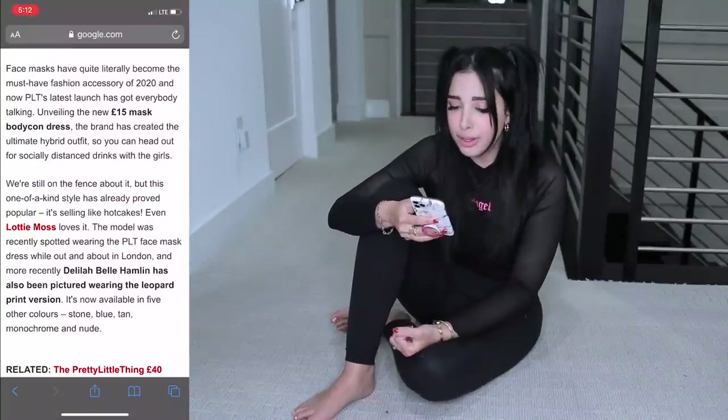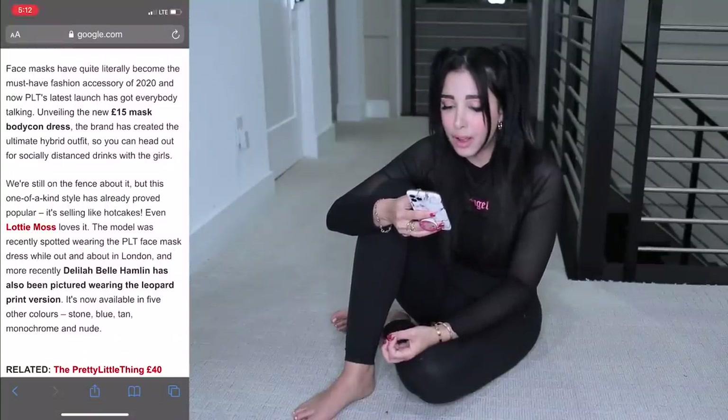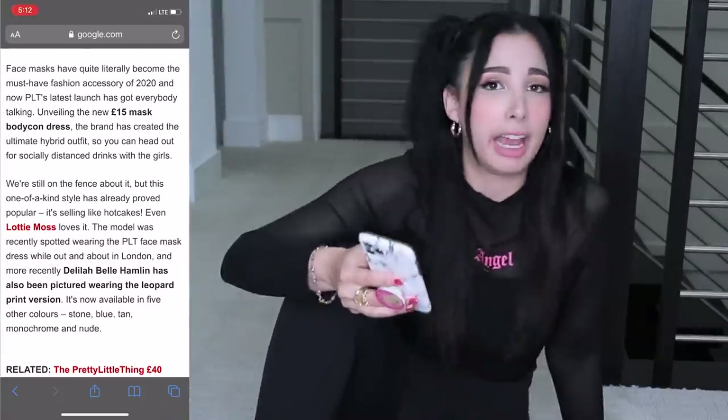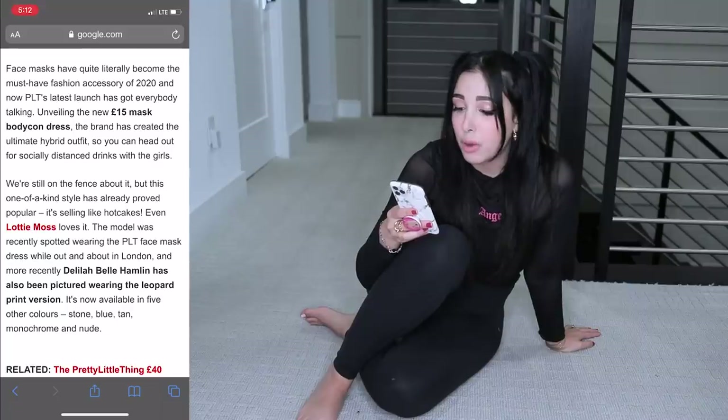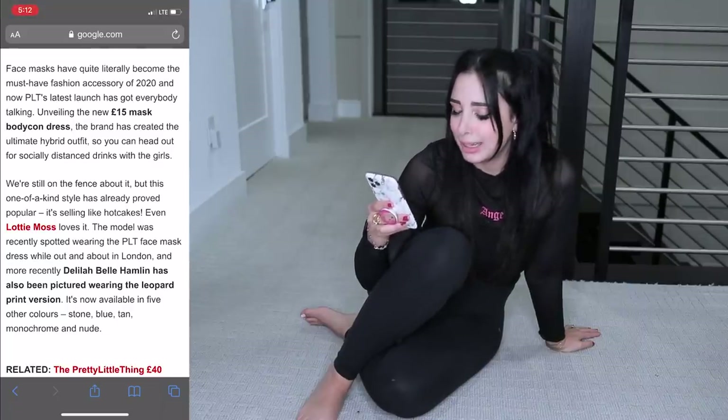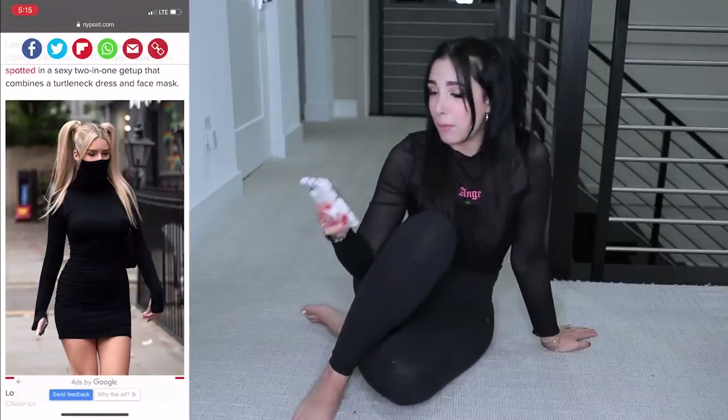This site says we're still on the fence about it, but this one-of-a-kind style has already proved popular and it's selling like hotcakes. Even Lottie Moss loves it - the model was recently spotted wearing the Pretty Little Thing face mask dress while out and about in London. She looks so good wearing this dress. I tried to do my hair kind of like her because she looks so cute.